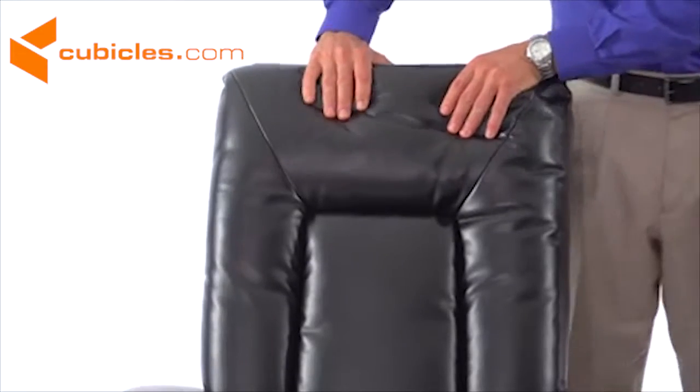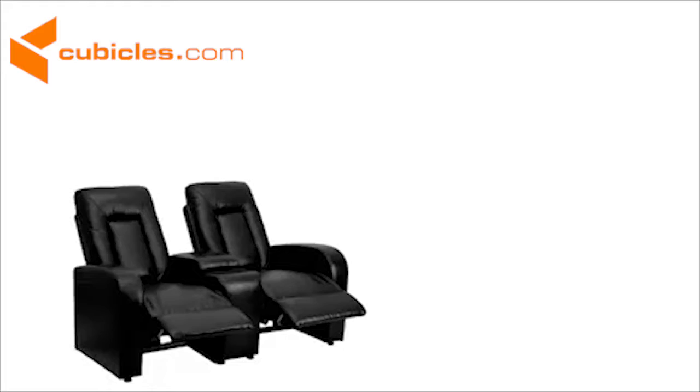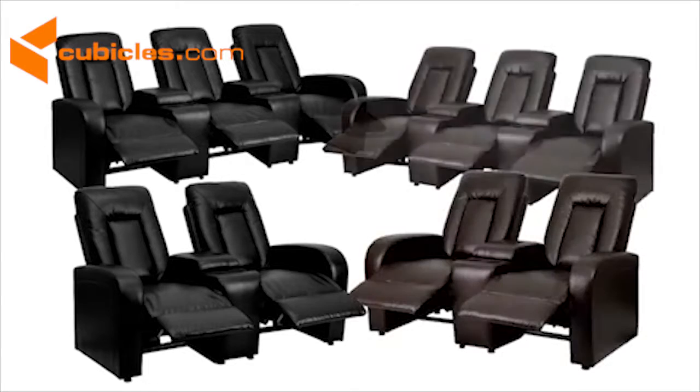The chairs are padded with a comfortable three inches of high density fire retardant foam and the plastic floor glides protect your hardwood and carpeted floors. Colors available for both the two and three seat models include black and brown leather upholstery.